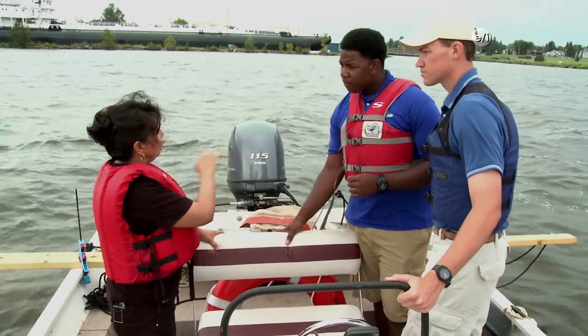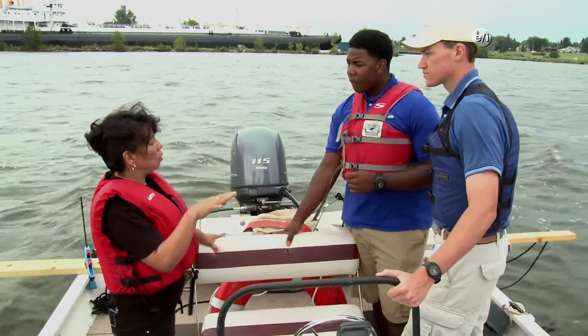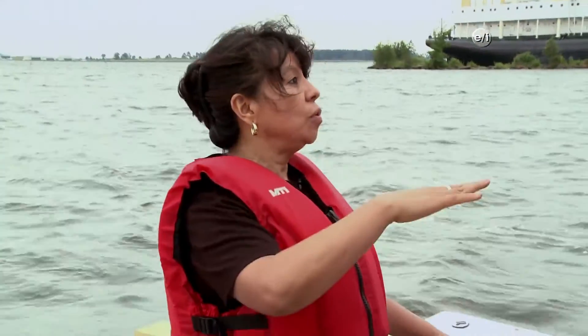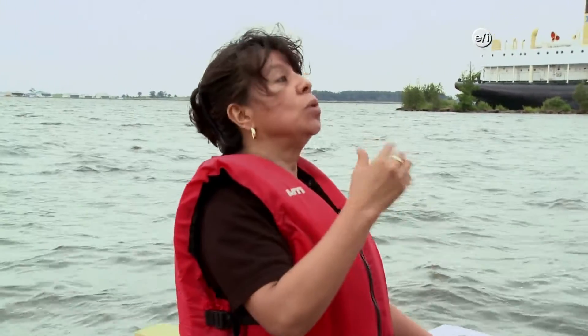We want to see if we can find some microplastics floating here in Lake Superior, because everything that is floating is food, and then the fish can eat this, and we don't know what's going on later with the fish or with us when we eat it.